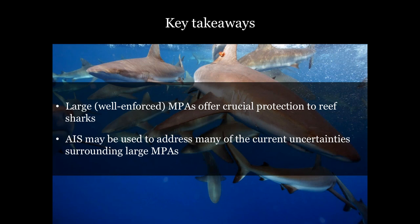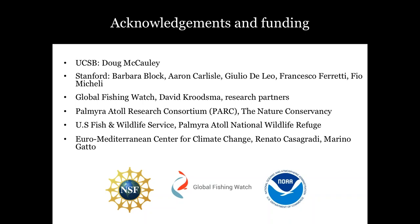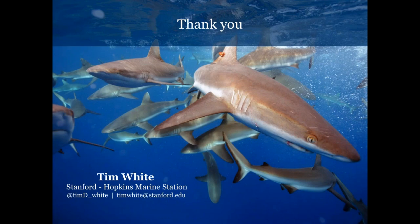I'd like to thank you all for listening. If you leave the webinar with two key points: large MPAs offer crucial protection to reef sharks, and the analysis of AIS is a totally burgeoning field that should help resolve many of the current uncertainties surrounding large MPAs. This work was carried out with Doug McCauley at UCSB, with several collaborators and committee members at Stanford. Global Fishing Watch, specifically David Krusema and his whole research team, have been very helpful, as have the Palmyra Atoll Research Consortium and the folks who make these MPAs possible.